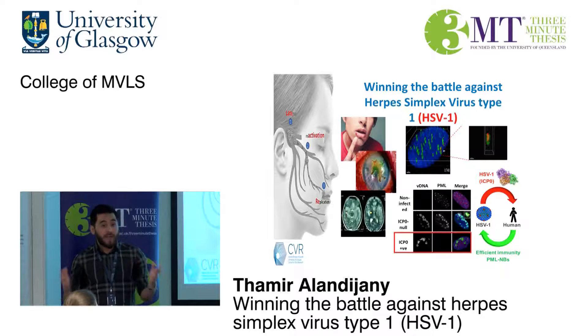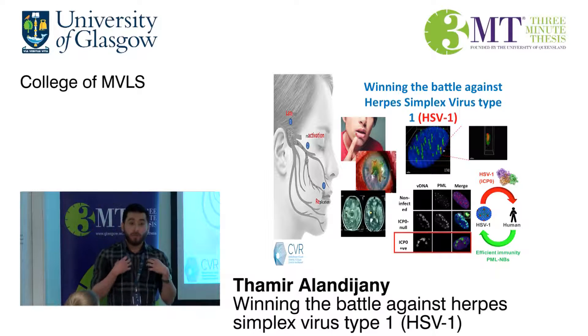Due to periodic viral reactivation episodes, some symptoms start to appear. That can be as mild as cold sores, but it can be more serious — such as keratitis, an eye infection which can lead to blindness — or even worse, it can lead to encephalitis and death. It's really that battle between our immune system and the viral count that determines the outcome of the infection.